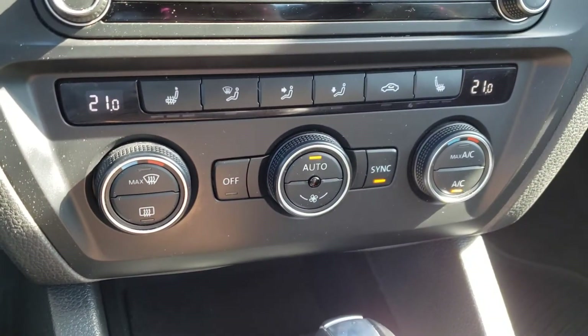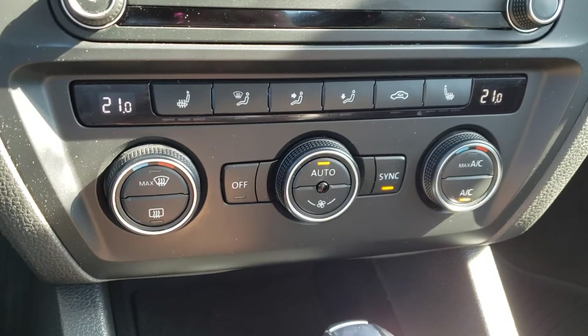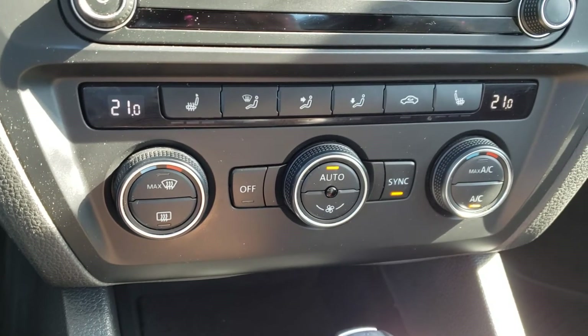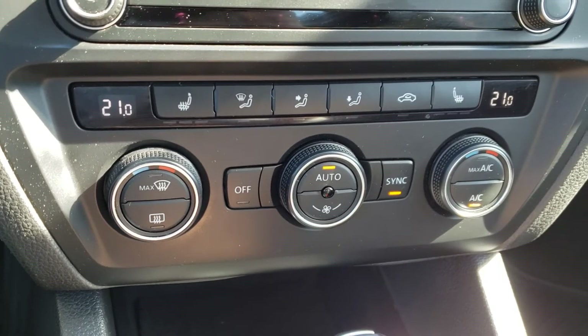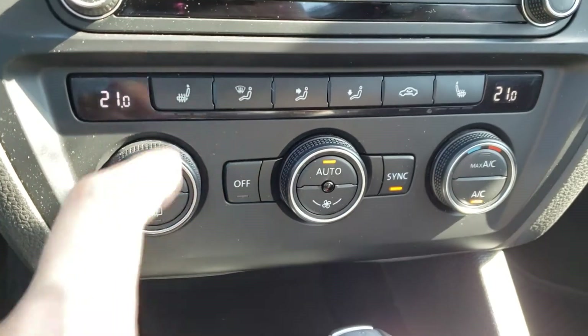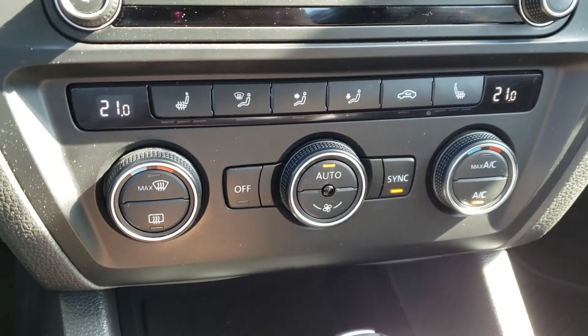Just below that you have the climate controls — this is a dual-zone automatic climate control vehicle, so you can adjust temperature independently for the driver and passenger. In auto mode, the vehicle adjusts the fan speed and heat to reach your desired temperature. Up top you'll also find the three-stage heated seats for both front passengers, which is a very nice feature for winter.